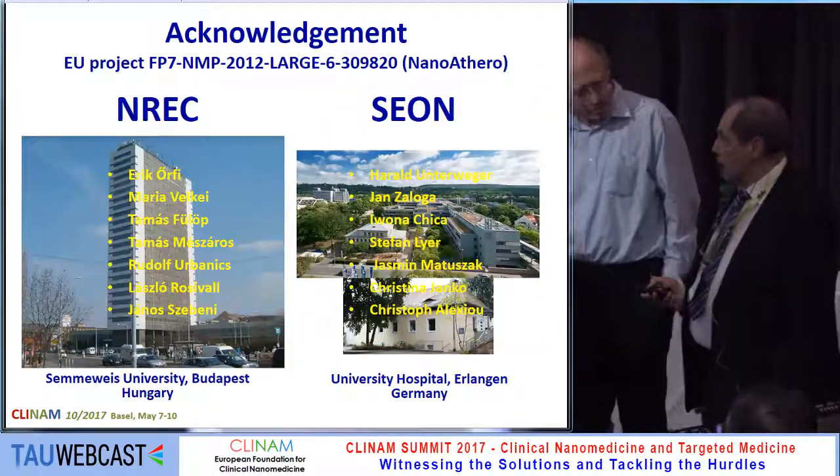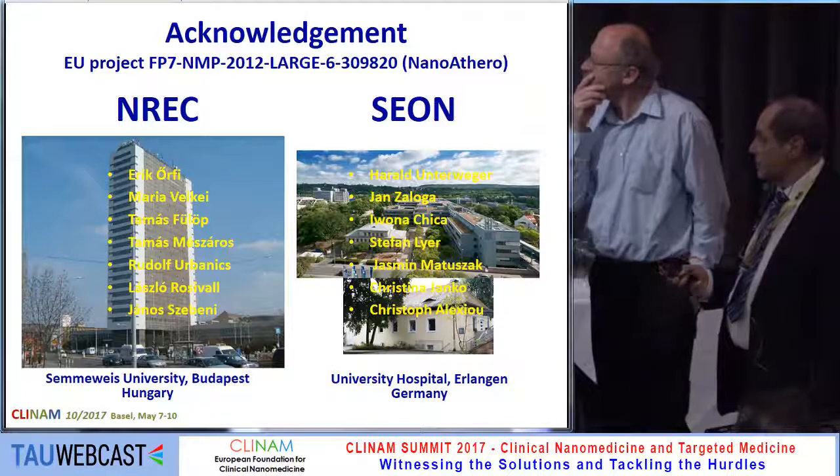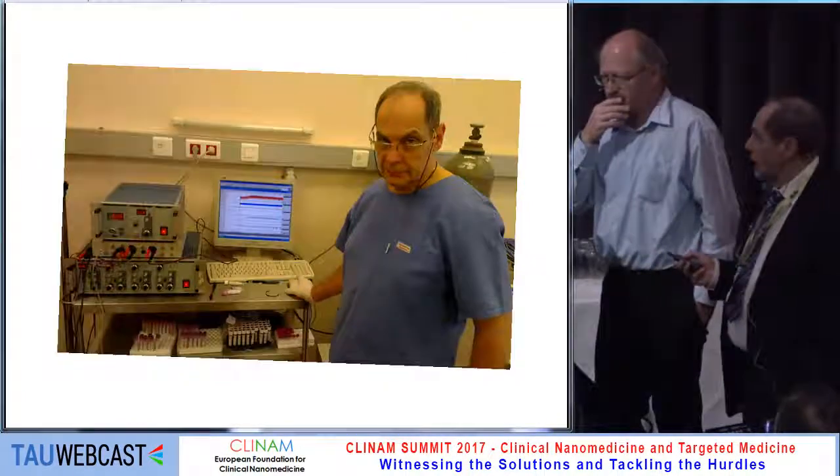I would like to thank the collaborators at Semmelweis University and at the University Hospital of Erlangen. Thank you for your attention.